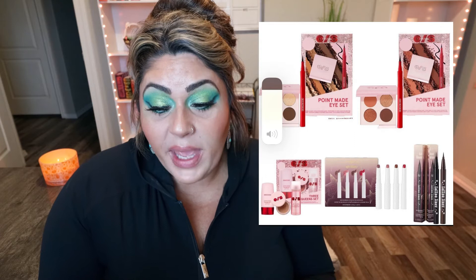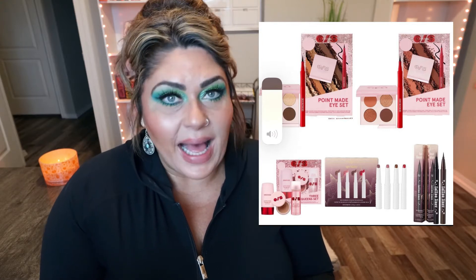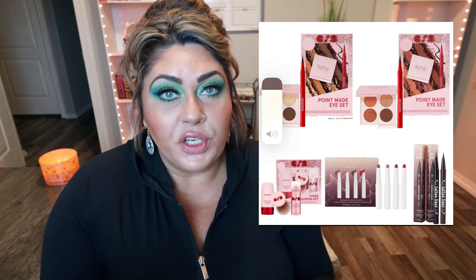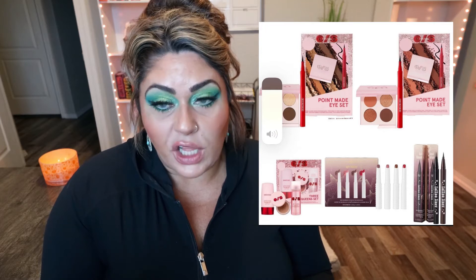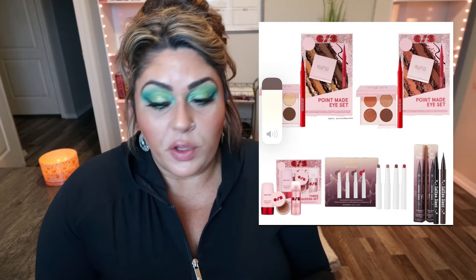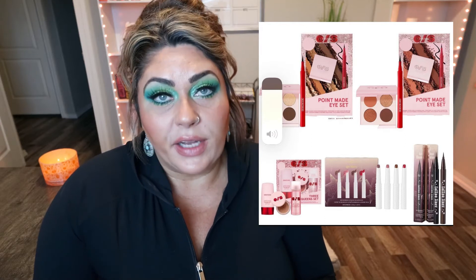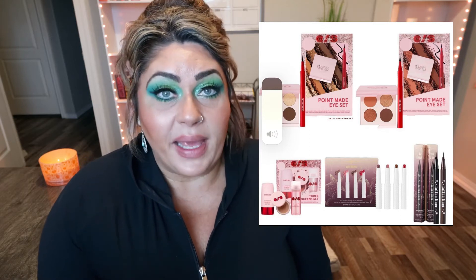There are more Sephora holiday sets — I can't believe how much they've released this year. There's the One Size Beauty Three Queens Primer, Powder, and Setting Spray set for $42, the Points Made Eyeliner and Eyeshadow set for $34, and KVD Beauty released their Mini Epic Kiss Nourishing Vegan Butter Lipstick Set for $29 and a KVD Tattoo Liner Duo for $29, all currently available at Sephora. The KVD liquid liners are really, really good — one of my favorites — and getting two for $29 is a great deal, though I don't need any right now.